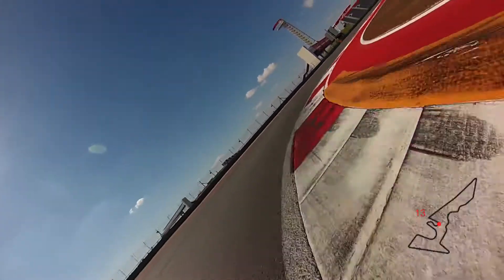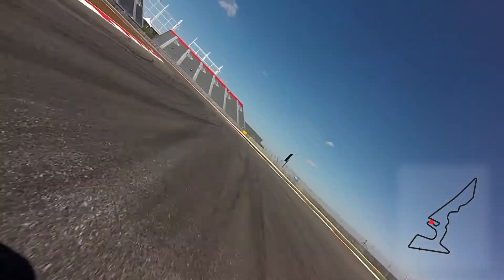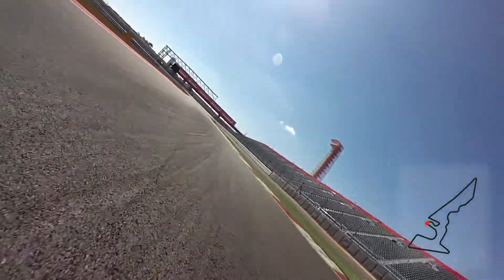A tight right-hander, which opens a little bit and then closes and comes into a double left — very similar to Bahrain in terms of turns 9 and 10. Closes very, very tight on the apex of turn 15.